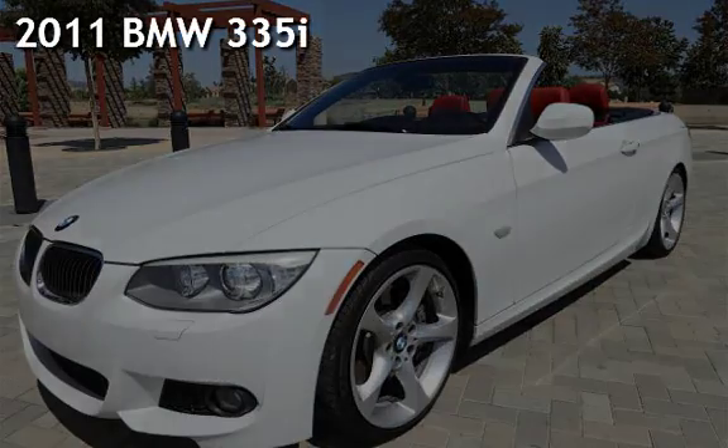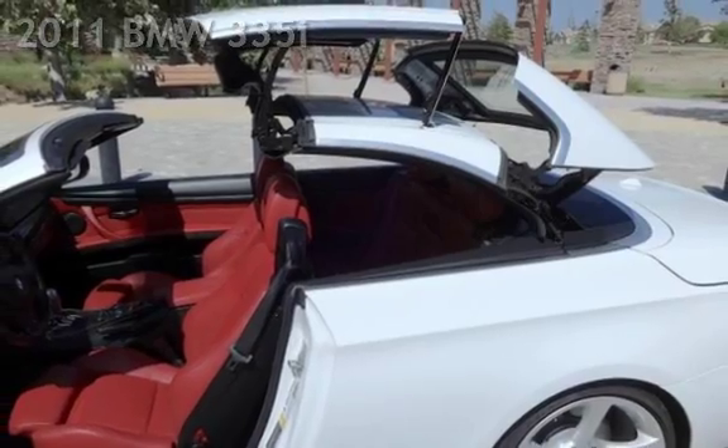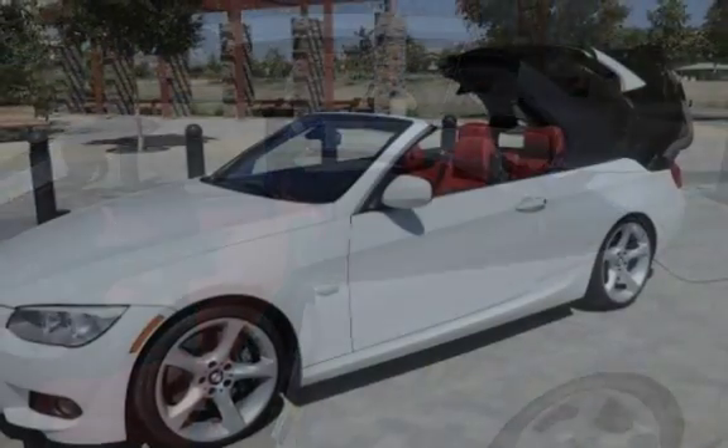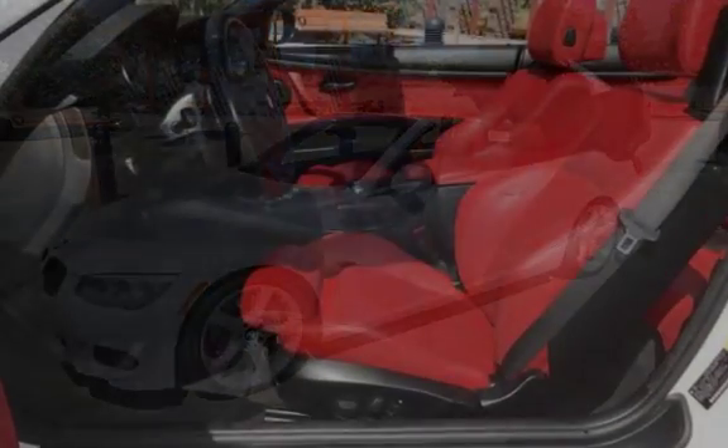Presenting a pre-owned 2011 BMW 335i. This two-door convertible has a six-cylinder, 3.0-liter i6 engine, with rear-wheel drive, and an automatic transmission.